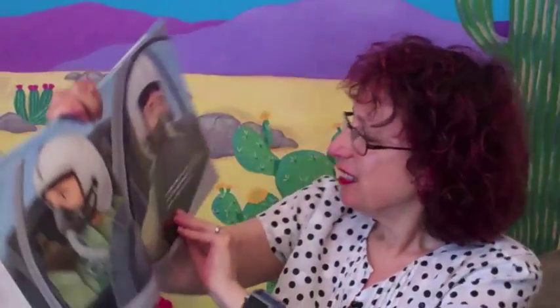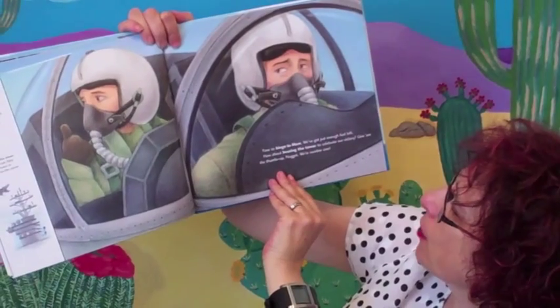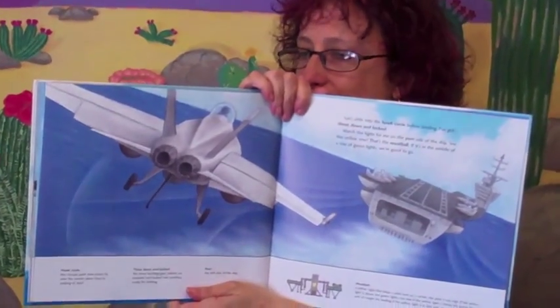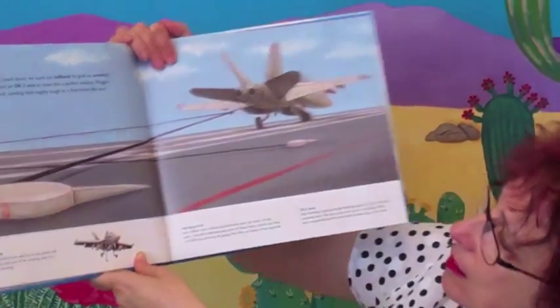"Time to bingo, Mom — we've got just enough fuel left. How about buzzing the tower to celebrate our victory? Give them the thumbs up, Nugget — we're number one!" So they go back onto the flight carrier and then they touch down, where they want their tail hook to grab an arresting wire. It describes what that wire is and how it works.